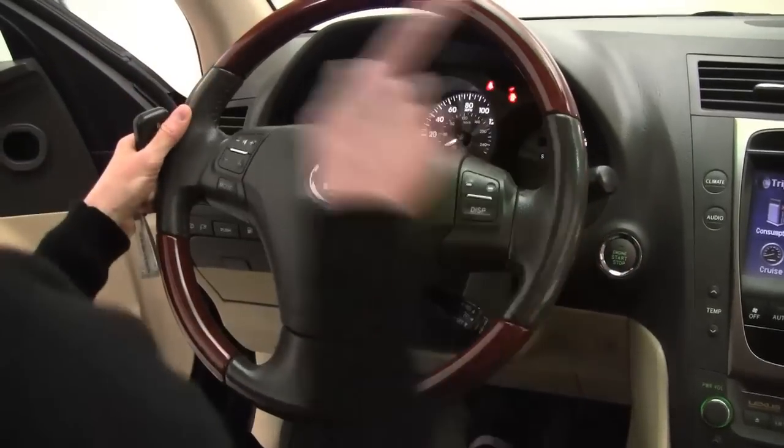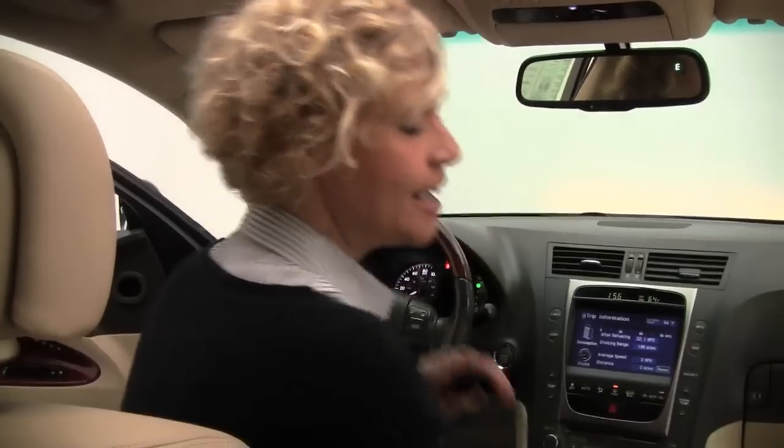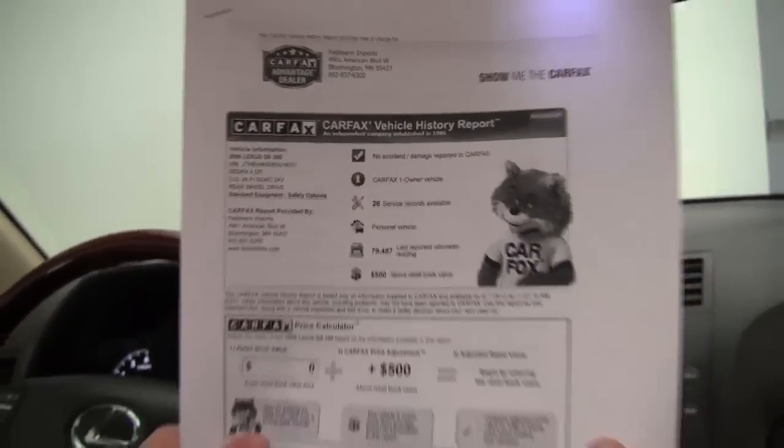Bluetooth capabilities. And as you can see, this vehicle has 79,819 miles on it. Both sets of keys are available as well. Here is the Carfax — no accidents or damage. One owner vehicle, and extensive service records are available.